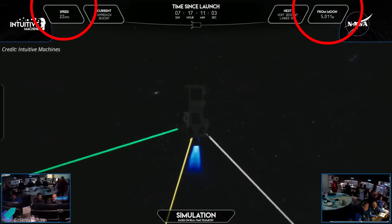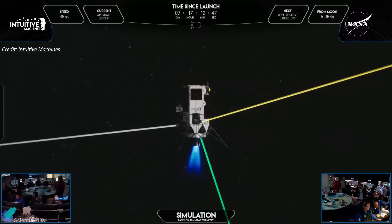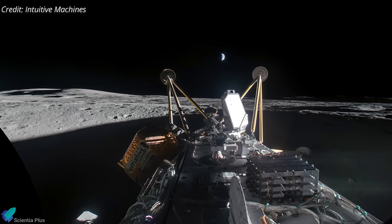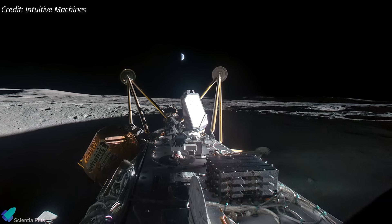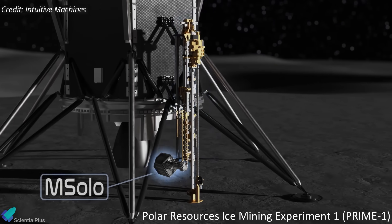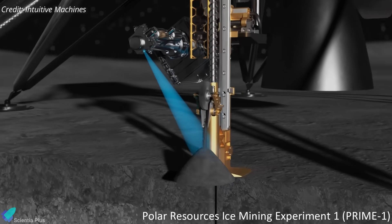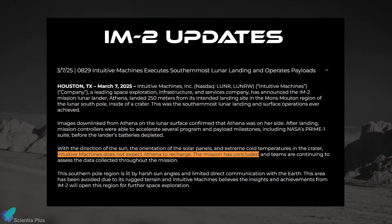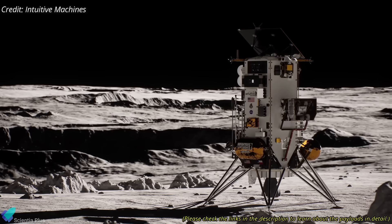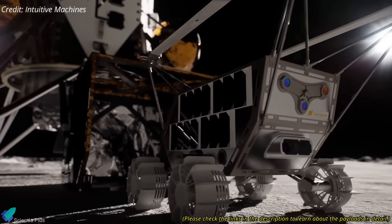Mission controllers initially struggled to confirm the lander's status due to communication challenges and the harsh environmental conditions of the lunar south pole. After multiple attempts, contact was established, and telemetry confirmed that Athena was functional but not in its intended upright position. Images transmitted from the lander revealed that it had settled on its side, significantly affecting its ability to generate power. The misalignment of its solar panels reduced their exposure to sunlight, limiting battery recharge. Despite these challenges, mission controllers accelerated several planned science experiments and payload activations, including NASA's PRIME-1 experiment designed to sample and analyze lunar ice below the surface, before the onboard batteries depleted. Intuitive Machines later announced that the mission had concluded, stating that Athena was unlikely to regain power due to its incorrect orientation. The extent of payload deployments, such as the Micro Nova Hopper Grace and other onboard instruments, remains uncertain due to the lander's compromised positioning.